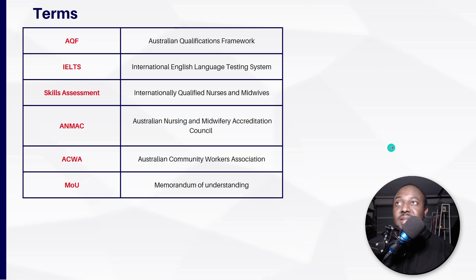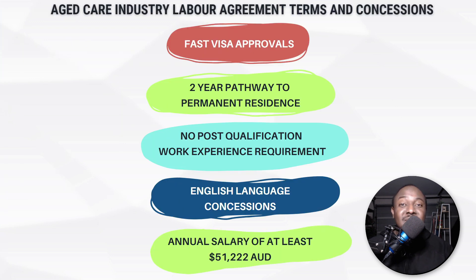So what are the benefits of this new carer visa? First, fast visa approvals — the Department of Home Affairs will prioritize your visa application and process it quickly. Second, once you get sponsored under visa subclass 482, within two years you can become a permanent resident of Australia.